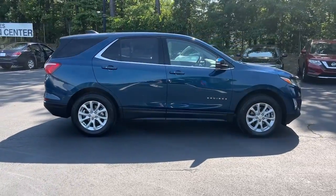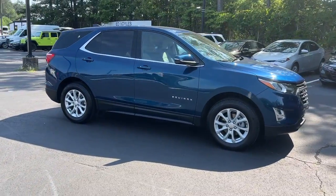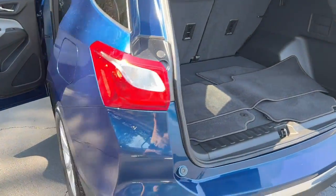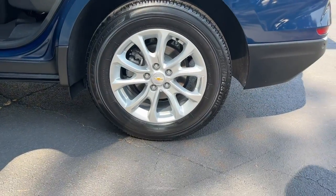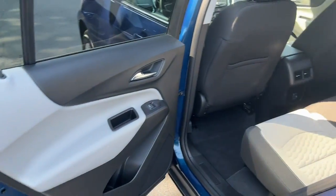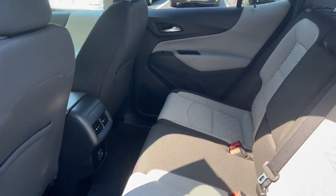These are just some of the great options this vehicle comes with: all-wheel drive, keyless entry, heated driver's seat, heated mirrors, keyless start, backup camera, satellite radio, lane-keeping assist, remote engine start, and power driver's seat.